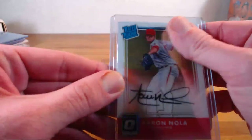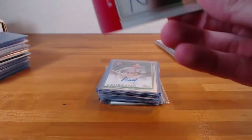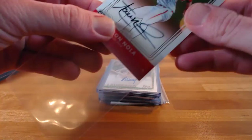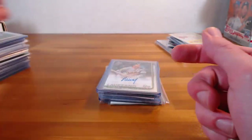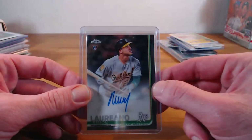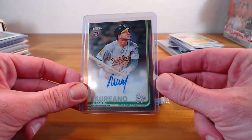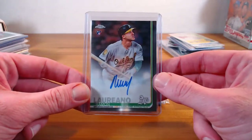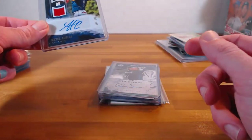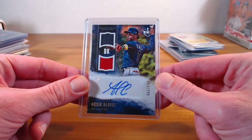Aaron Nola rated rookie auto — a nice case of that one. And I've ended up with like three of these, so I think I'll end up selling one. Probably be the only Loriano auto that I'll sell for now, anyway. Base Topps Chrome. Albies dual relic auto, Diamond Kings, last year. Rookie material signatures — that's out of 299.